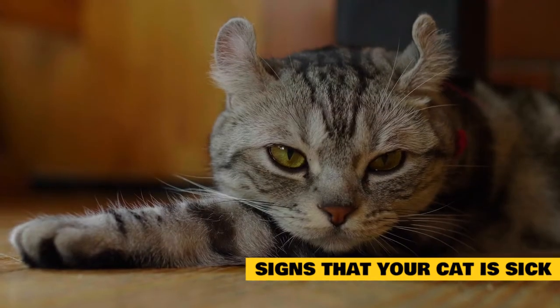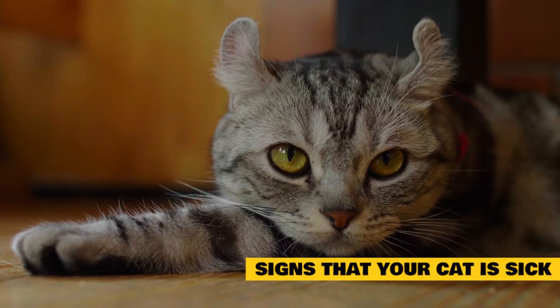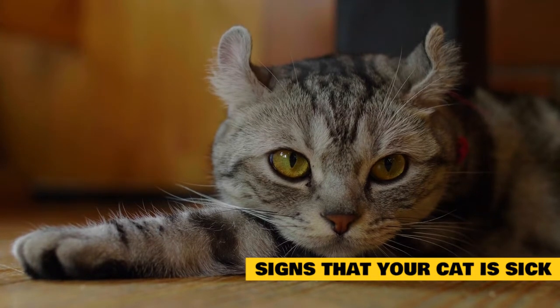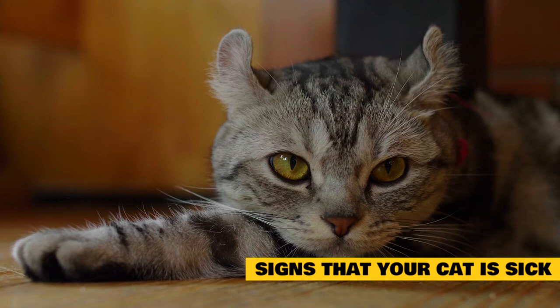Lethargy is a sign of a problem, even if it's subtle. Contact your vet if your cat seems to be lying around a lot, sleeping more than usual, or just generally has a low energy level. There is probably something going on with your cat's health.